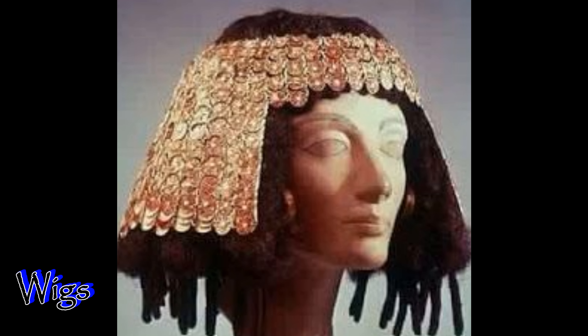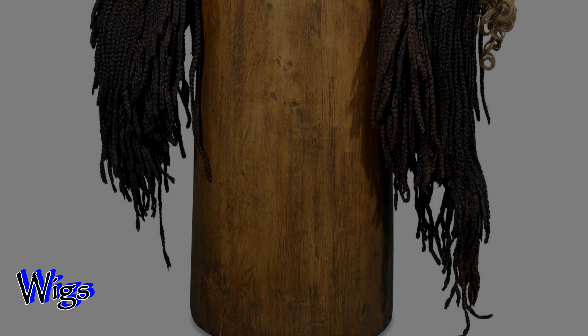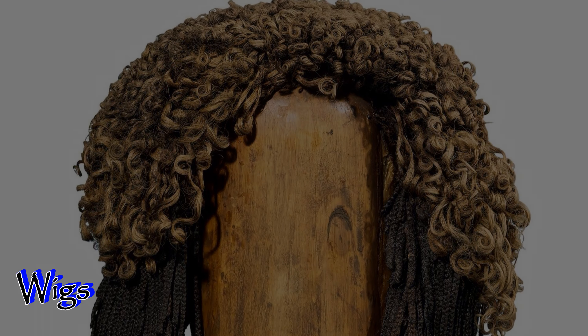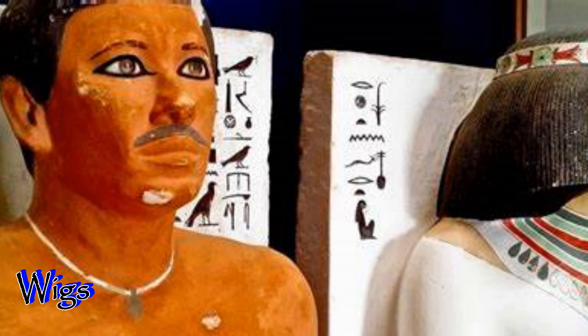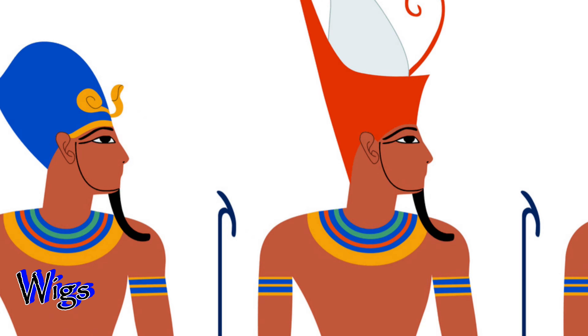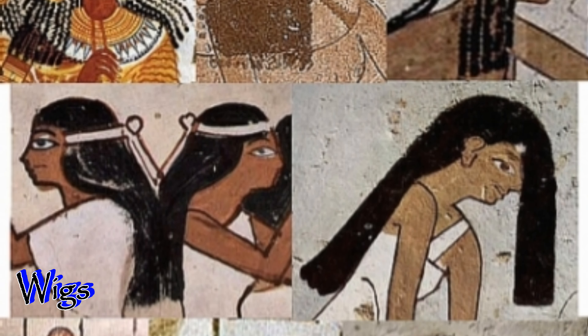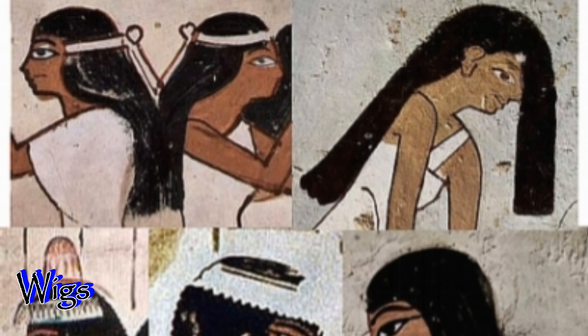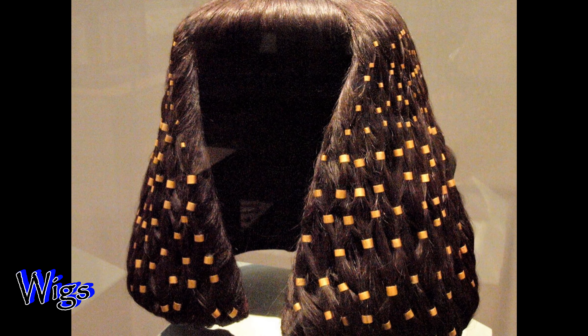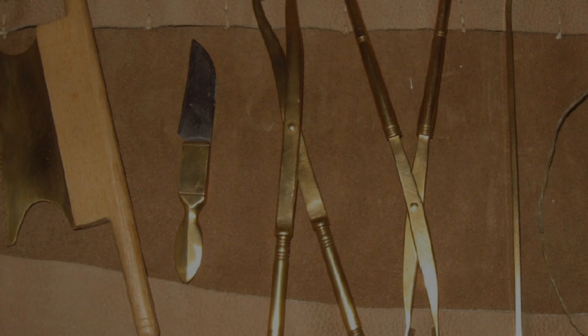The first invention to discuss is wigs. Wigs were worn primarily by the nobility and represent a level of the social structure. Wealthy Egyptians often shaved their heads, which was also a sign of nobility. However, they would wear these expensive wigs or headpieces for special occasions, sometimes wearing the wigs with an ornate headpiece on top. Most wealthy Egyptians would wear wigs or other head coverings to protect their bare scalps from the sun as well. The hair used to make these wigs was human and was either the person's own hair or traded from another individual.